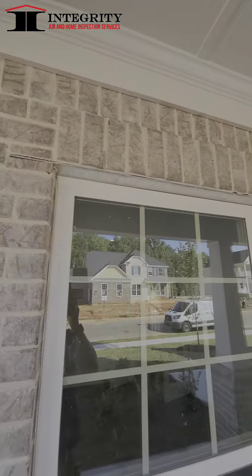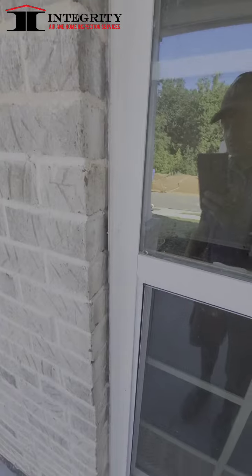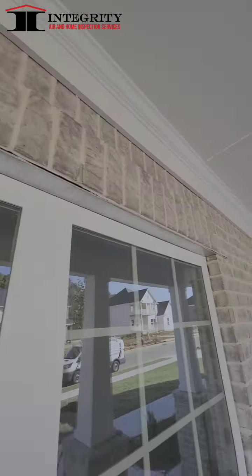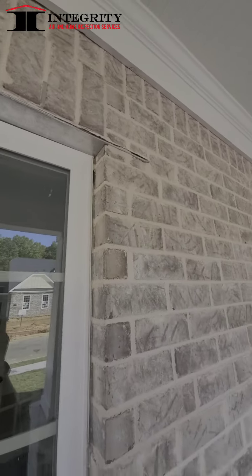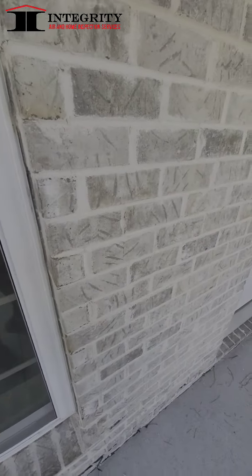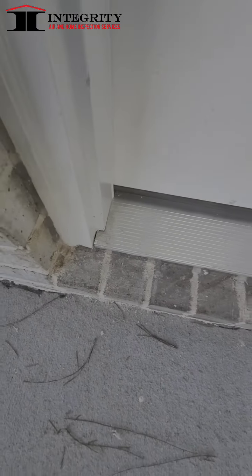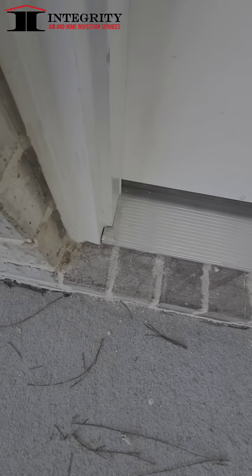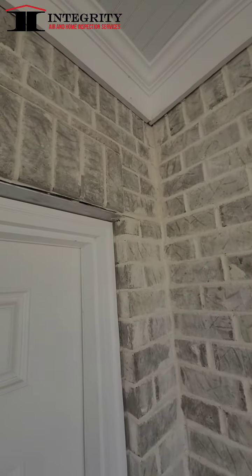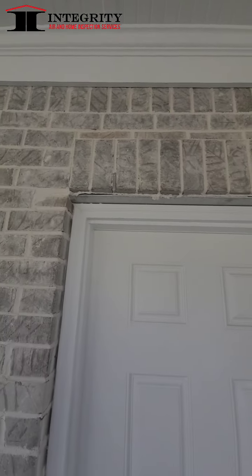We've got caulking issues. In a lot of new constructions you can see they'll use excessive caulking going down the window trim, and some places they won't use caulking at all — we don't have caulking above the window. We want to make sure that all is sealed so we don't have any extra intruders coming in. With doors, water can get into the corners here, so we want to make sure caulking is there, as well as the top, making sure you don't have ants and bugs getting over into your trim.